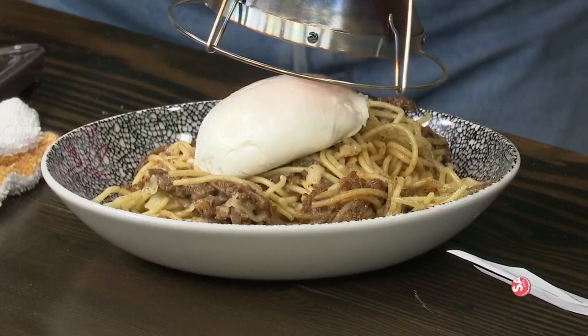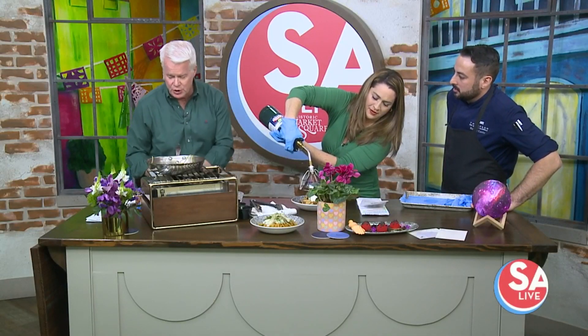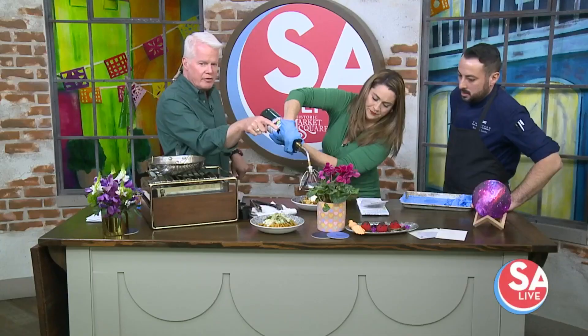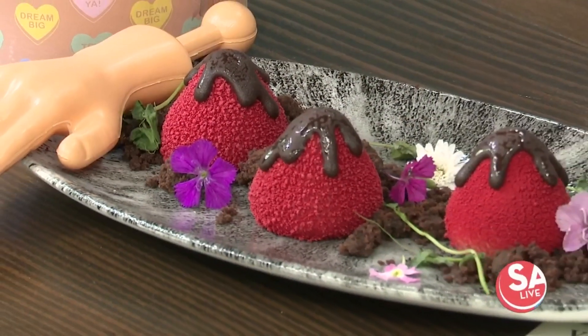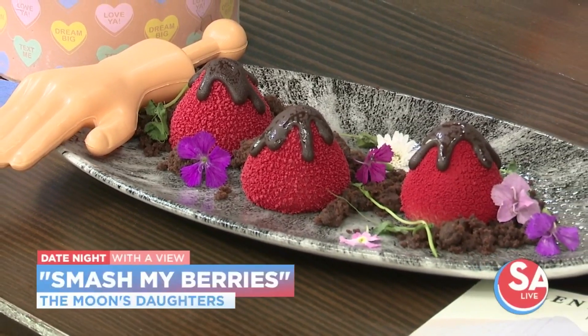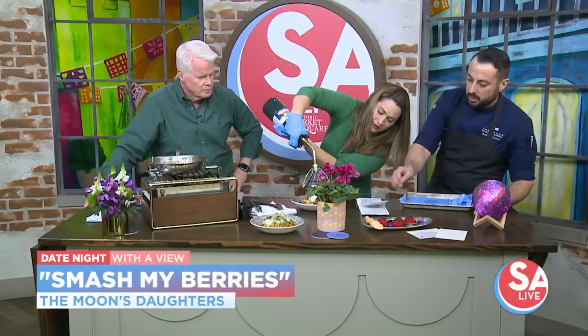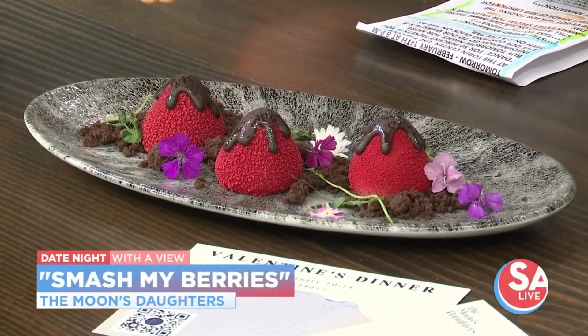So that's Valentine's and the prefix menu. Now for dessert — look at those three little strawberries down there with a little hand next to them. It's called Smash My Berries. We bring this to the table, and the only way you can eat it and get through that chocolate is to smash them. So Fiona's going to do that — she loves smashing things.